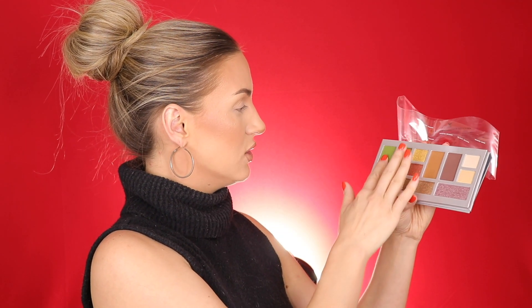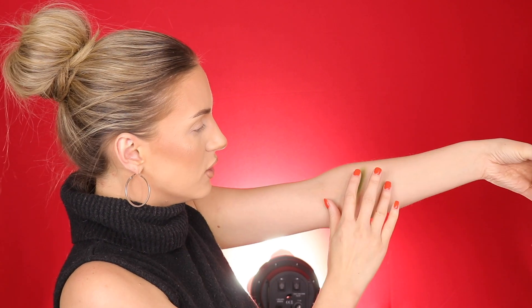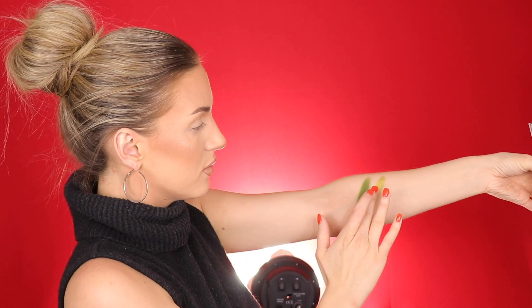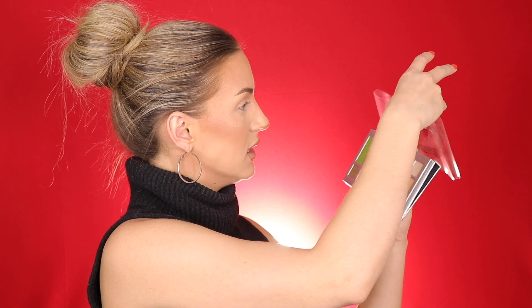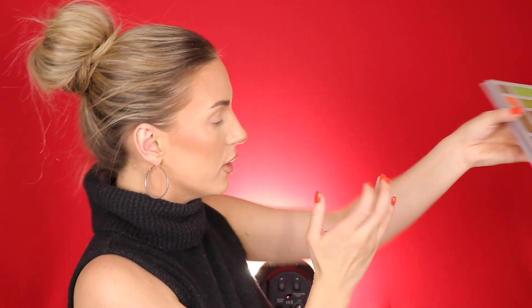I'll start swatching with the shade Lettuce — oh, that feels nice. Next is Guac — oh that's so pretty, it's like a green with a gold shift. Then Corn Salsa, which is a really pretty reflective gold — oh, it has silver in there as well. It's really pretty.